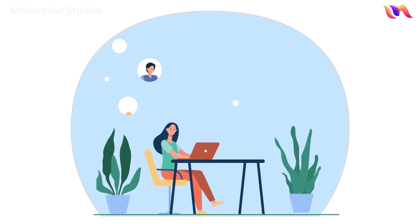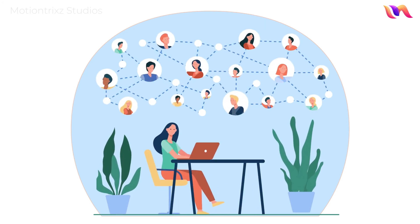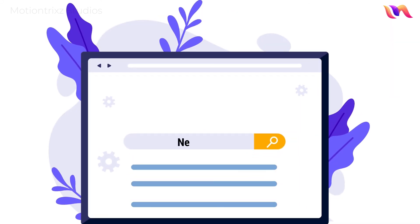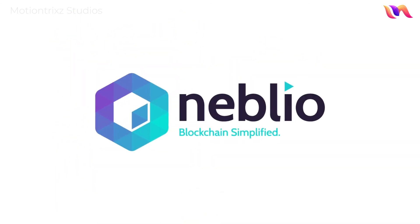Neblio's class-leading blockchain technology will scale to the demands of today's high-tech internet-driven industries. Learn more about Neblio's enterprise-class technology at nebl.io. Neblio — blockchain simplified.